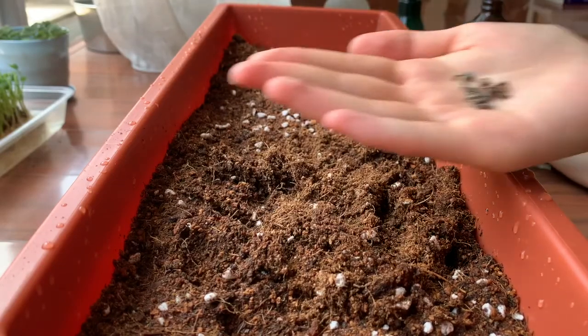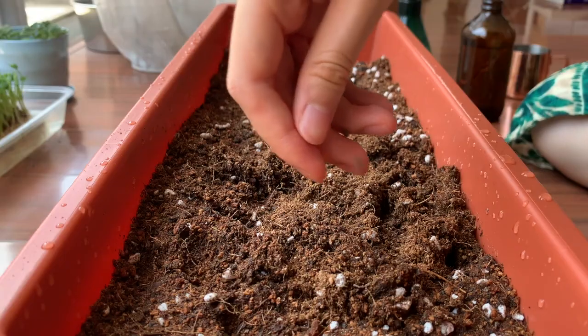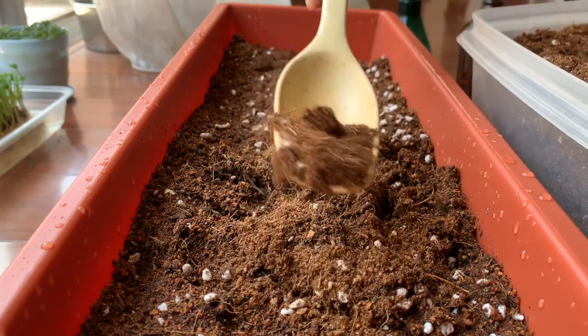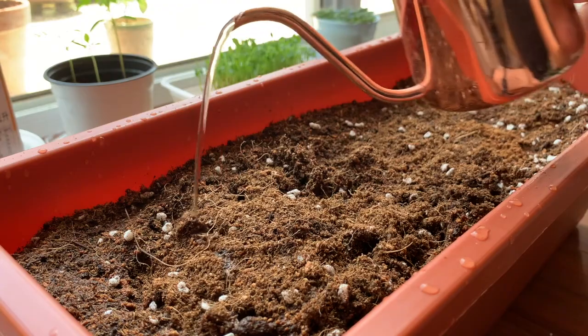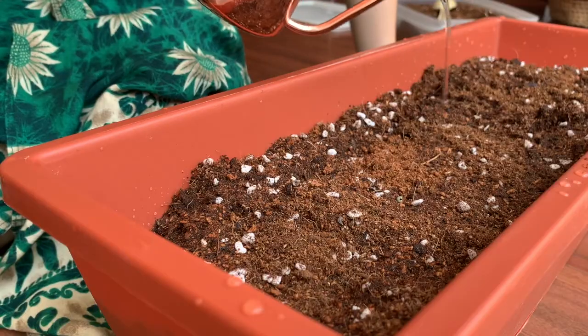Here I'm planting some calendula seeds, not only for the aesthetic but also for my skin, because I have eczema and just really sensitive skin in general, and calendula is really good for that. That's also why I have chamomile as well.